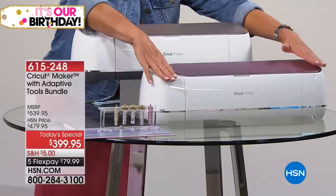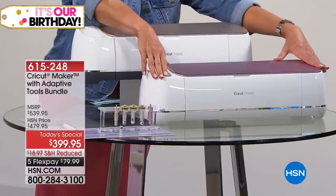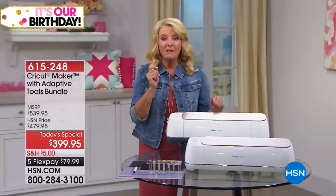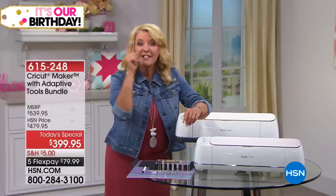We have a brand-new exclusive rose color that has never been available before, and it's only available right now here at HSN. We also have the champagne color. Here's the big deal — we're giving you the biggest and best package we've ever done at October's sellout price tonight.